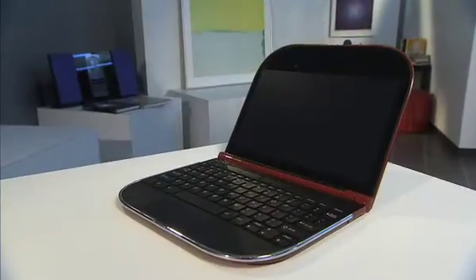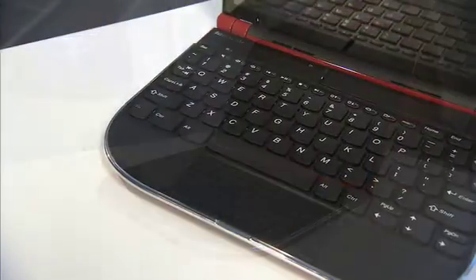I also have a smartphone and it's got great connectivity — 3G and Wi-Fi — and it's got great battery life. We've come up with a device that actually combines the best of both those worlds. It's called the Lenovo Skylight SmartBook.